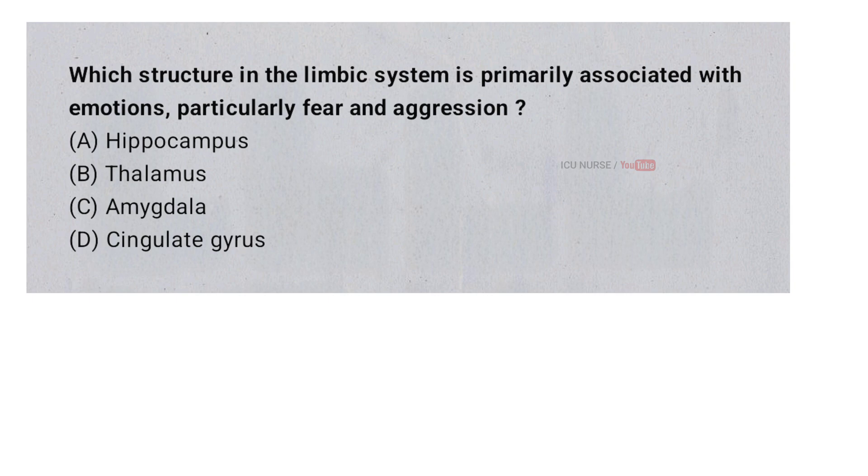Which structure in the limbic system is primarily associated with emotions, particularly fear and aggression? A. Hippocampus. B. Thalamus. C. Amygdala. D. Cingulate gyrus. And the correct answer is C. Amygdala.